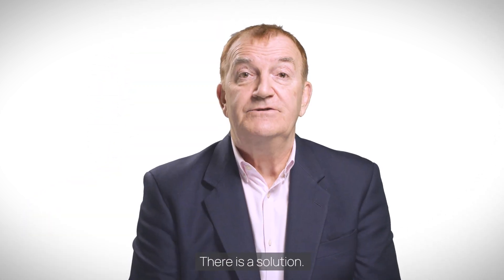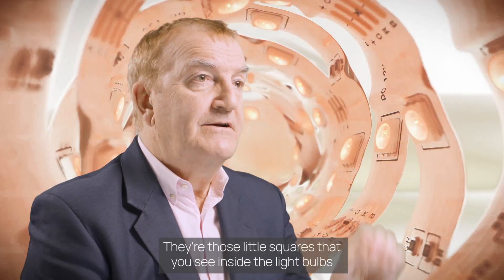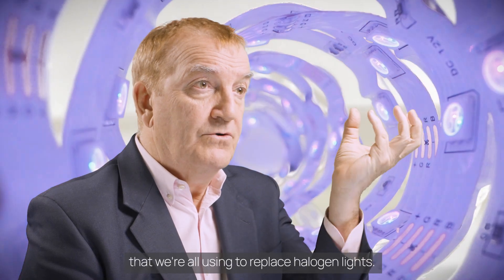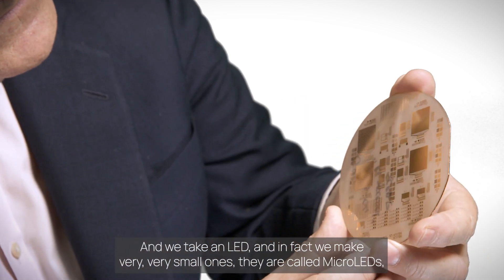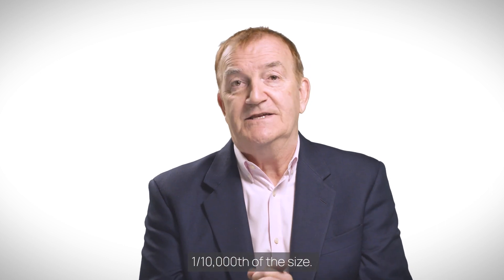There is a solution. It's based on LEDs — light emitting diodes. They're those little squares that you see inside the light bulbs that we're all using to replace halogen lights. We take an LED and in fact we make very, very small ones. They're called micro LEDs — it's one ten-thousandth of the size.